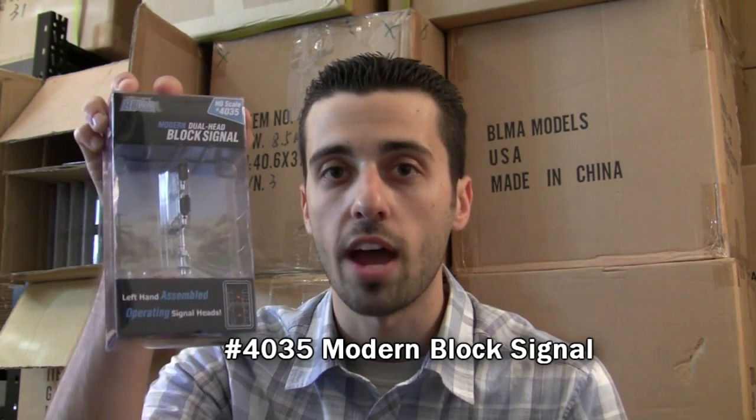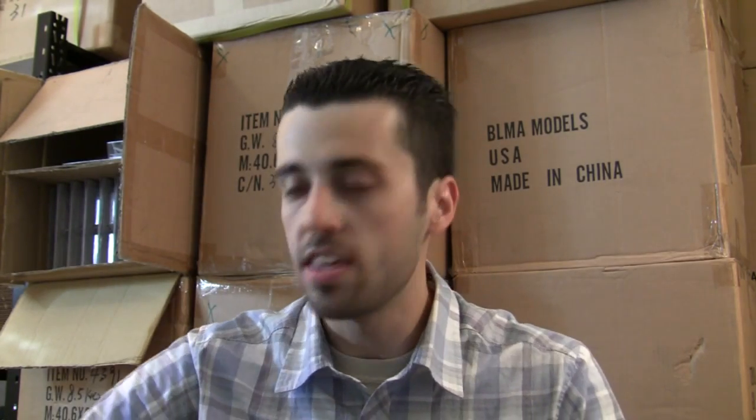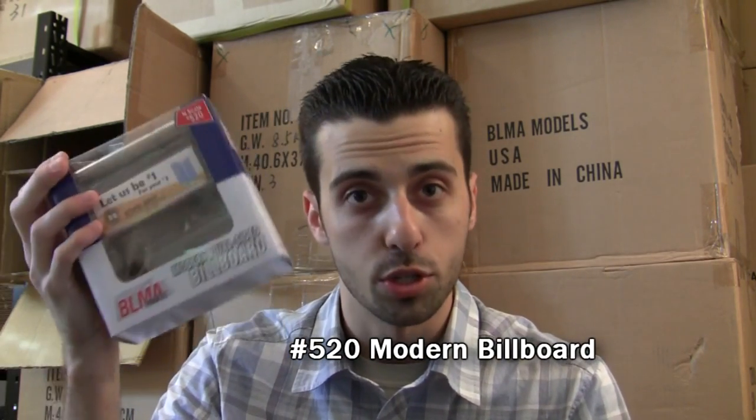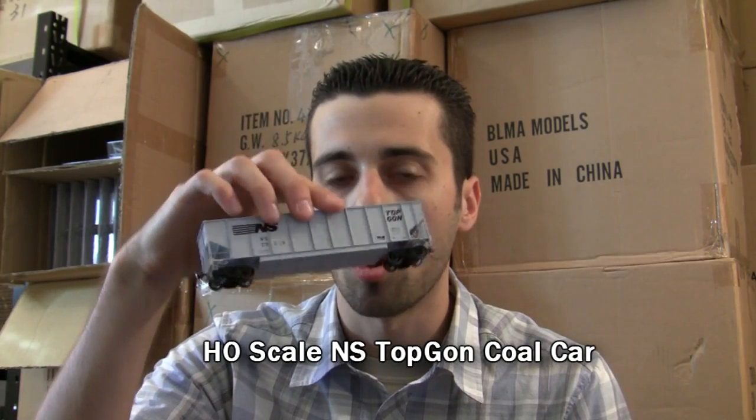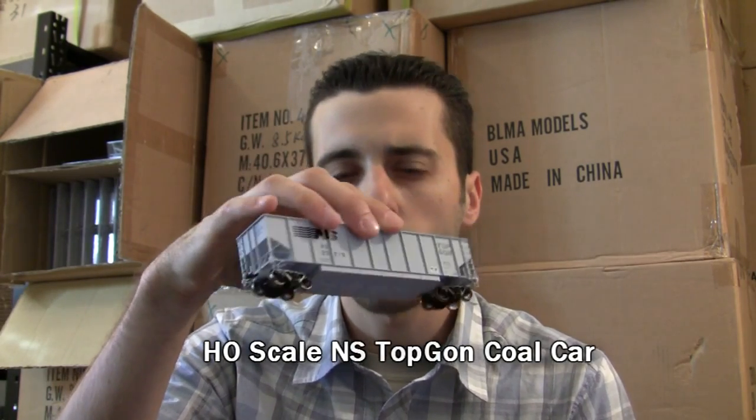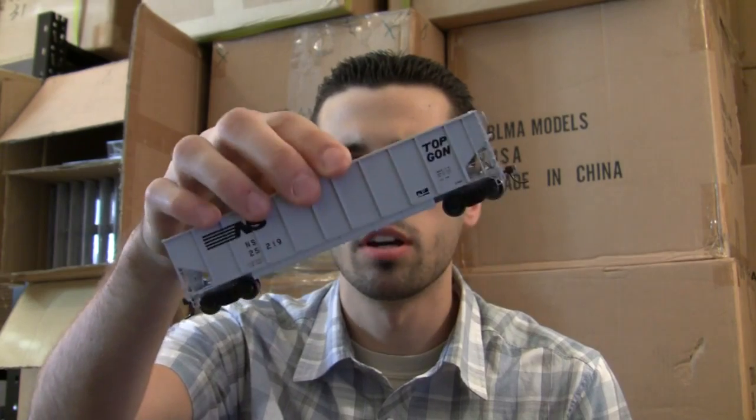In the next couple weeks, we will show you the Modern Block Signal — these are available right now in HO Scale. The N-Scale Modern Billboard — these are cool, they come with 10 different ads apiece, and they are coming in HO Scale as well. And of course, the much-anticipated HO Scale Top Gun Cold Car. These will be available probably around June or July of this year. As you can see, there's a lot of detail, and we will go over these on a future video to show you all the ins and outs of it.